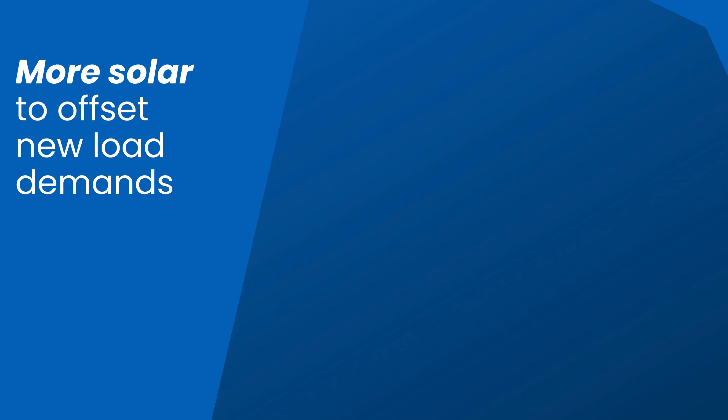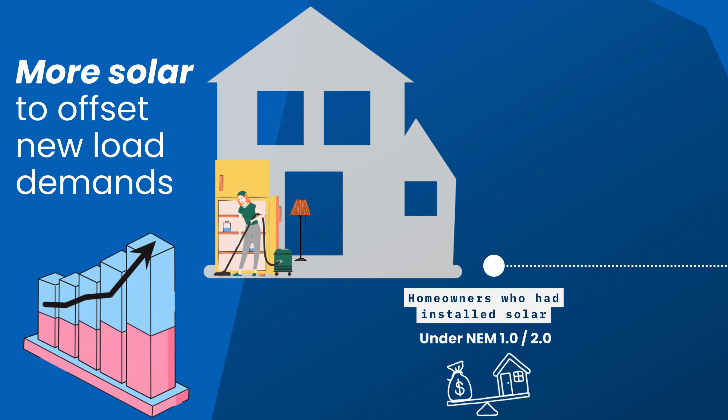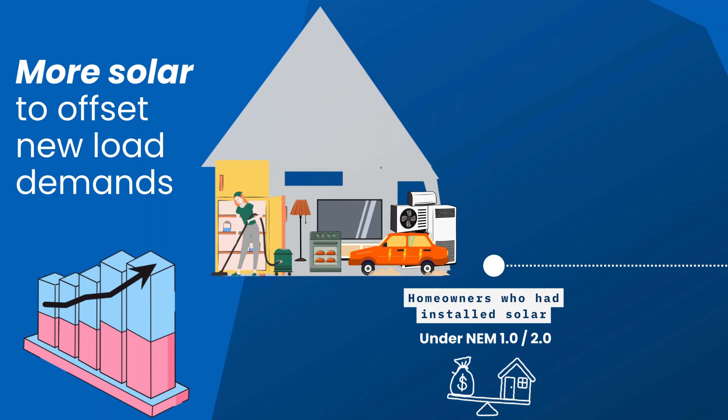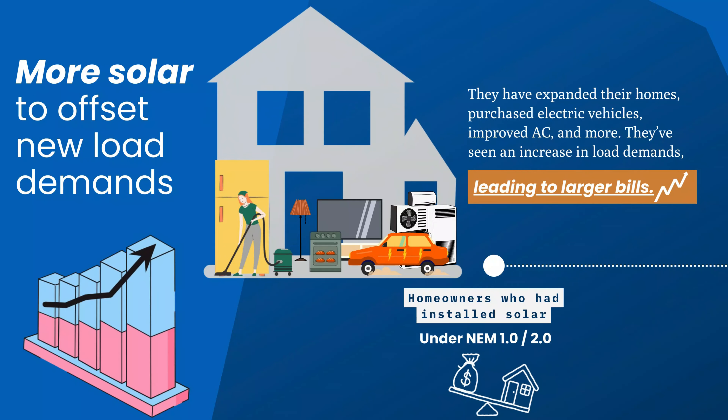Can you define what's different about our current Franklin Home Power Solution for NBT, or net billing tariff? Really, the differentiators in our current interconnection environment are such that customers who already had solar under an NM1.0 or NM2.0, as they've grown, added on to their home, bought an EV, or whatever the case may be, their load profile has increased.